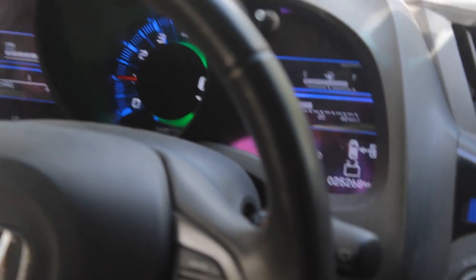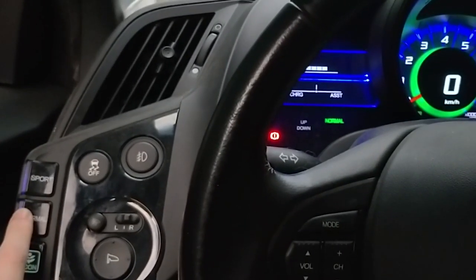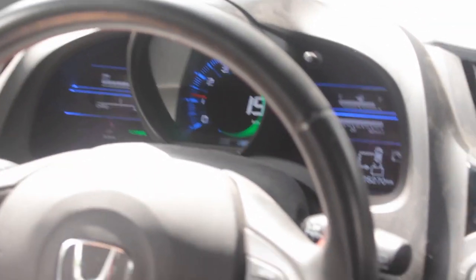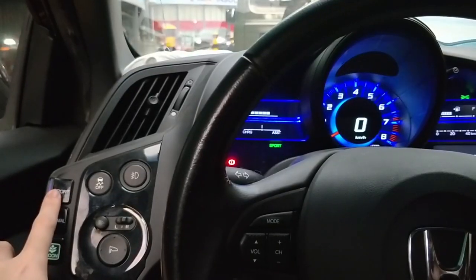Another fun thing about this car is it has three driving modes — it's like a video game. The first is Econ mode, where acceleration is very slow. It's not as bad as an Innova, but you really have to press the gas pedal hard just to get a little movement. Econ mode is best in traffic where you don't need much acceleration. Normal mode is just like any other regular sedan — comparable to a Civic or Altis. It's fine for overtaking and everyday driving.